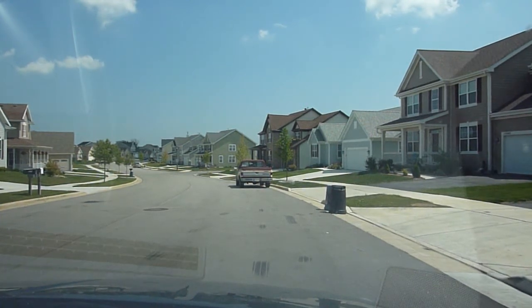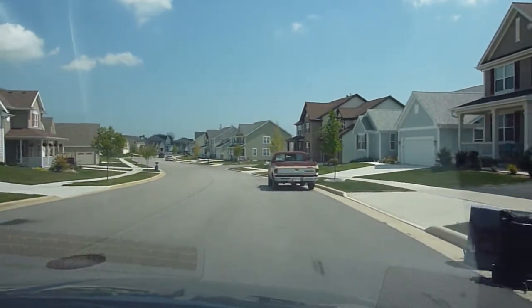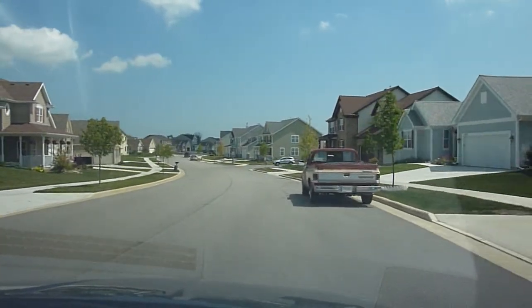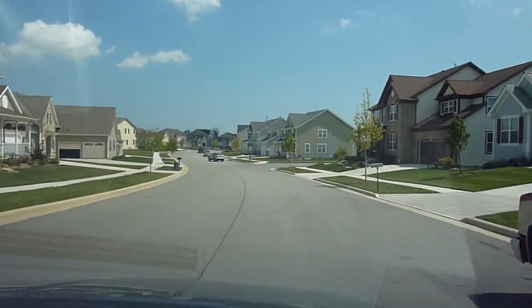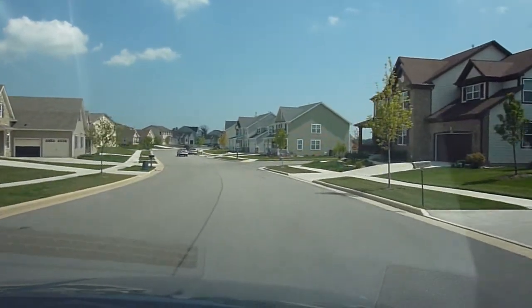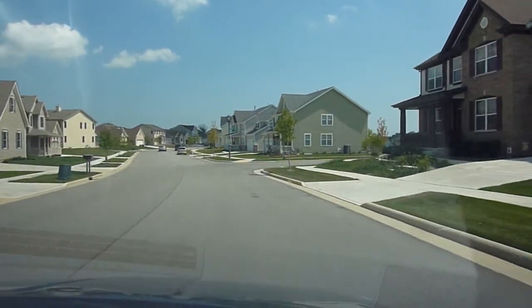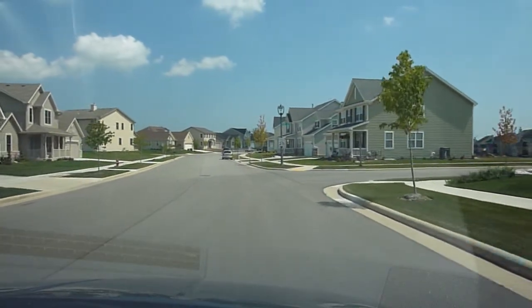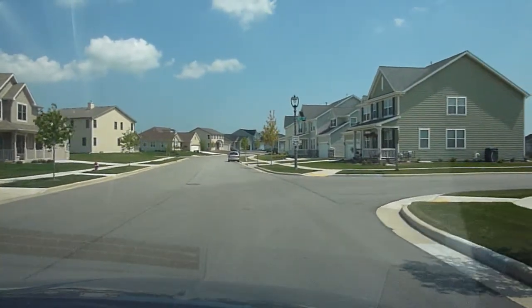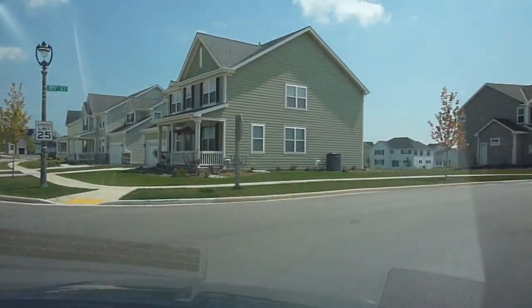Hi, Jordan here from NewHomeNotebook.com and I'd like to welcome you to Strawberry Creek in Kenosha, which is being built by William Ryan Homes. Not only is it being built by William Ryan Homes, there are also homes here being built by Tim O'Brien Homes and Mastercraft Builders. Homes here are 4 bedroom, 2.5 baths ranging from 2,245 to 3,157 square feet.